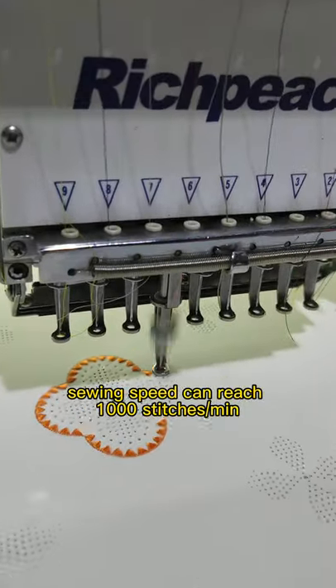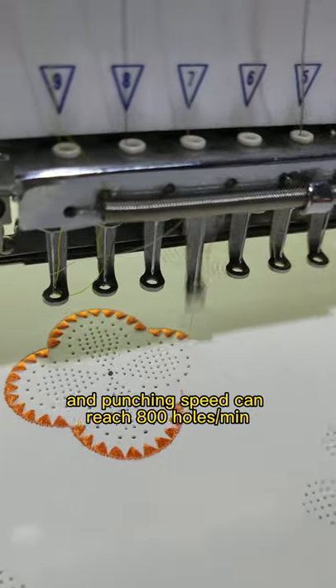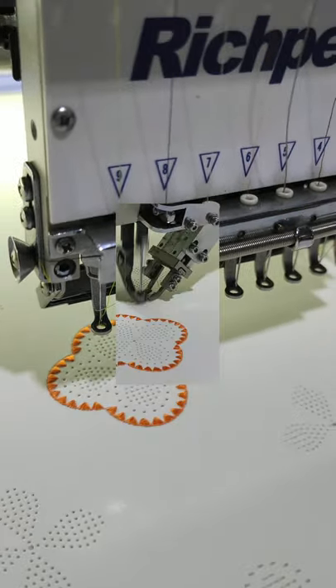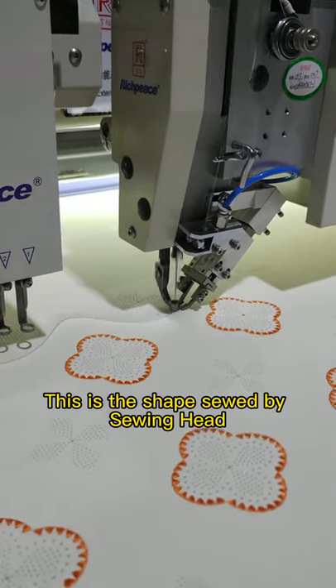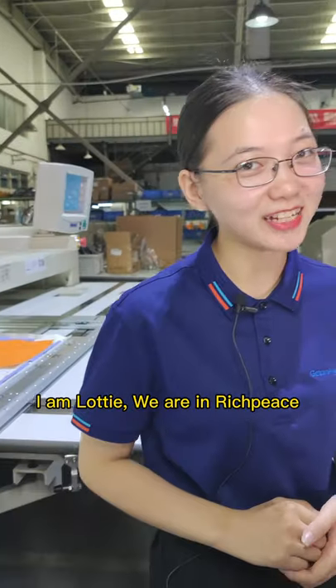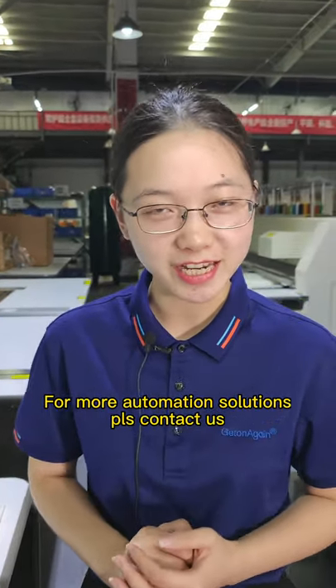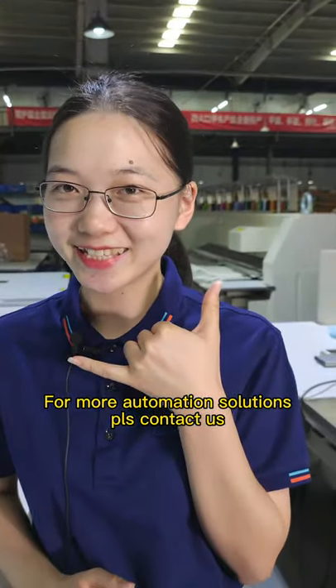Punching speed can reach 800 holes per minute. Sewing: this is the shape sewed by the sewing head. I'm Lotti. We are at Rich Piece. For more automation solutions, please contact us.